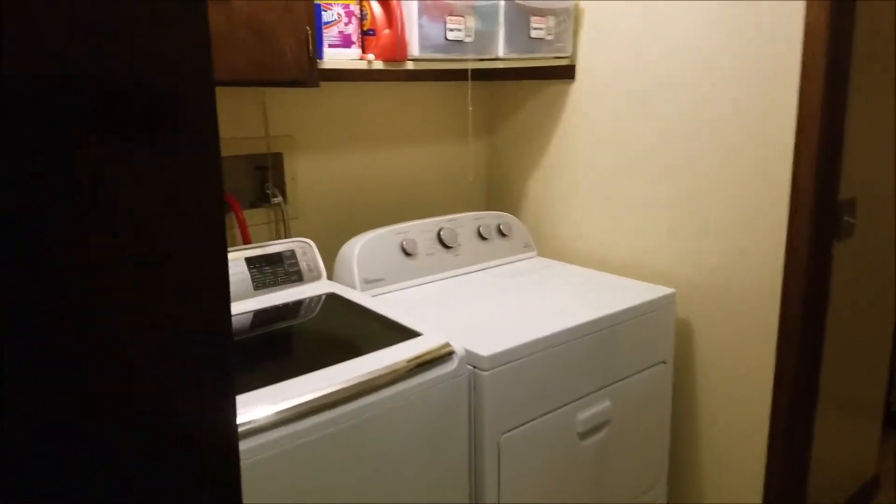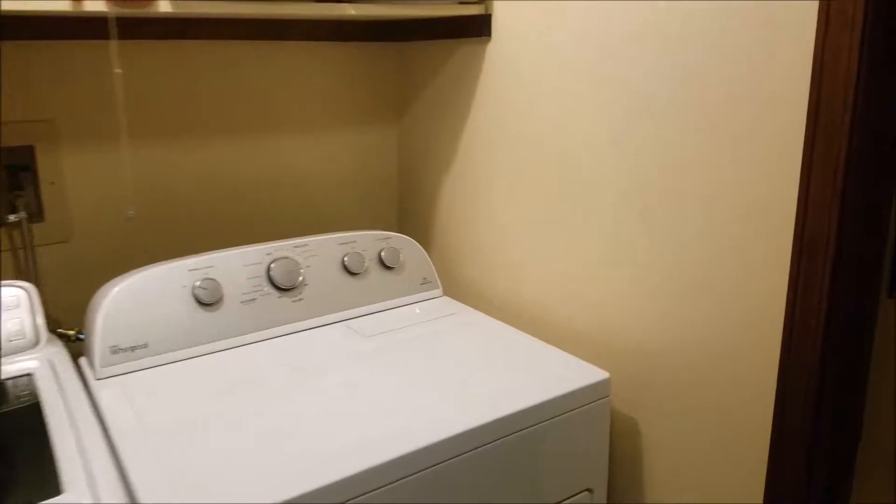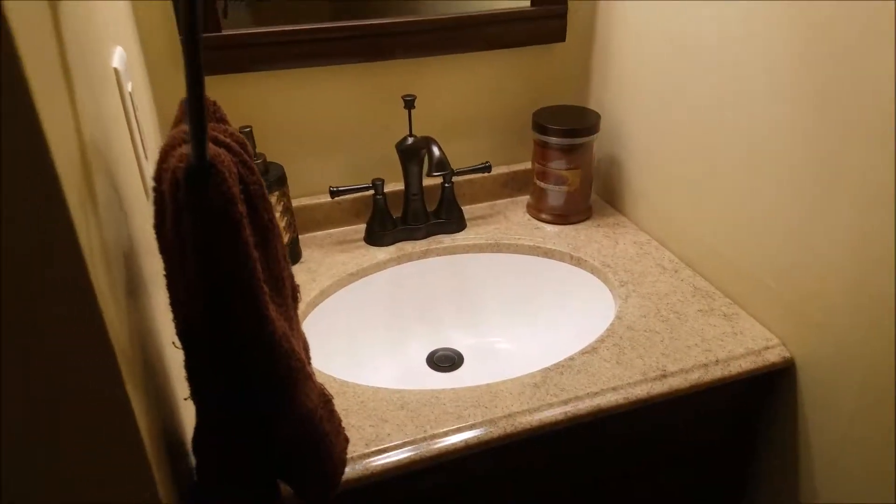Off of that is first floor laundry, and again an upgraded powder room with a hard finish on that vanity.